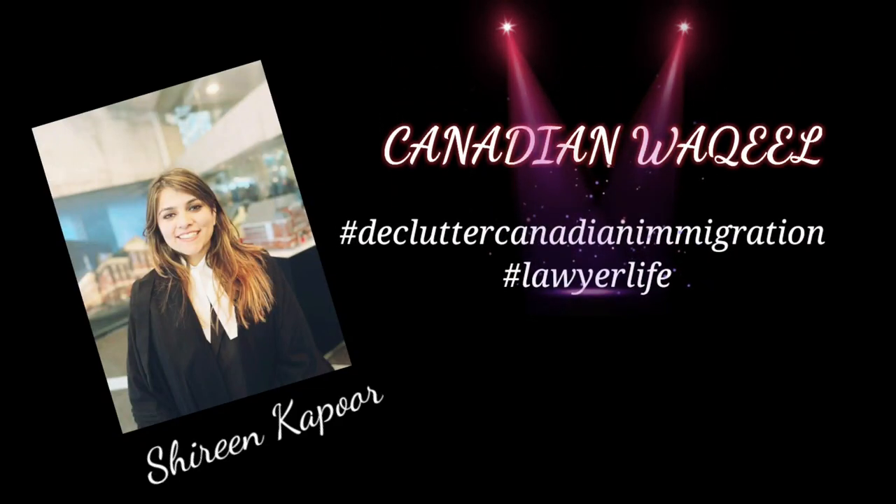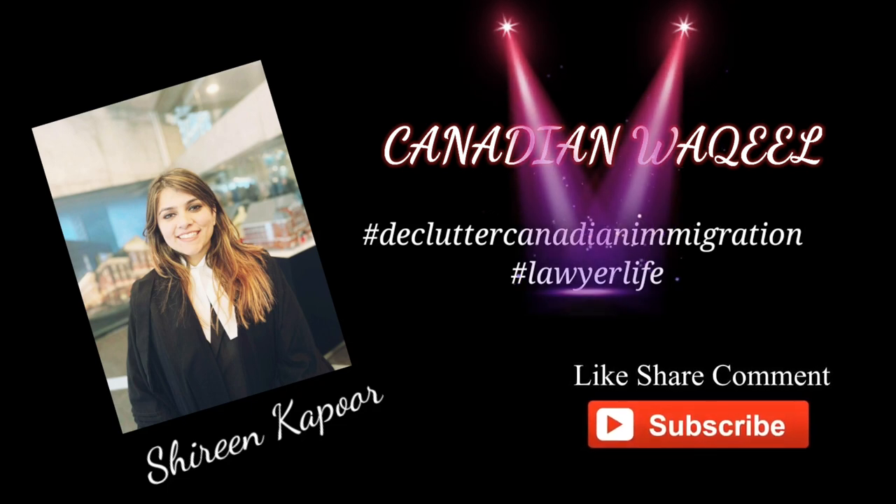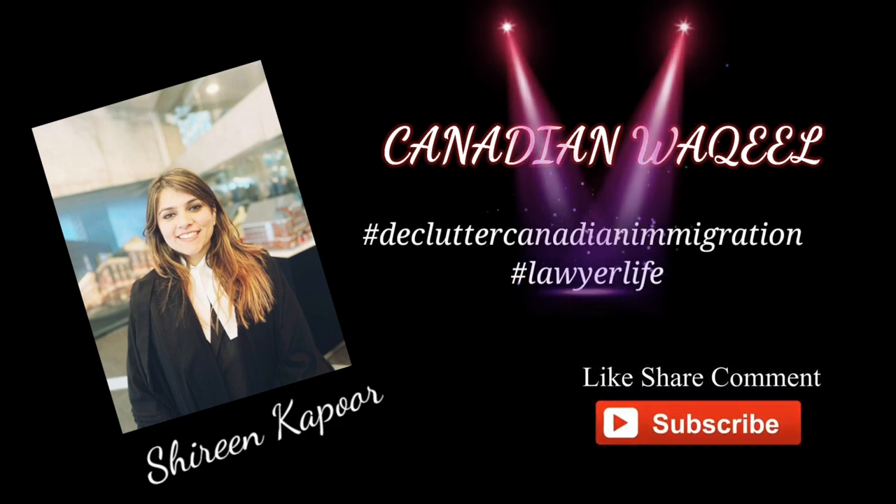Hi guys, I'm Shirin, I am a lawyer in Ontario, Canada. I try to discuss Canadian immigration and declutter it. If you like my channel, please like, share, comment and subscribe. My today's video is about owner-operator, which is a category of LMIA that gets you a work permit.